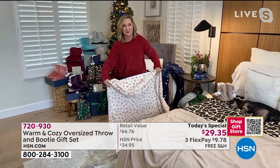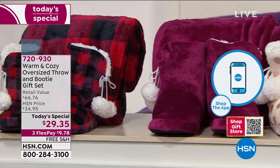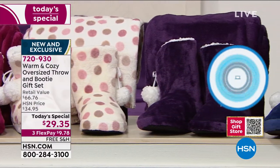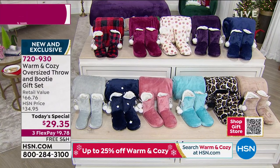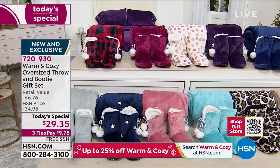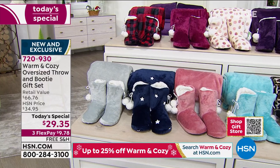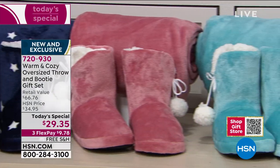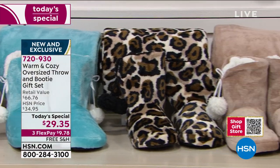A lot of our meeting spots these days are outdoors — this is going to be a great gift because you can wrap up in it and be social. It's softer than any coat you have and you could put this over it. Going through the colors: buffalo check, red, berry, polka dot, navy, purple, silver, stars, rose/blush, aqua, leopard, and tan.